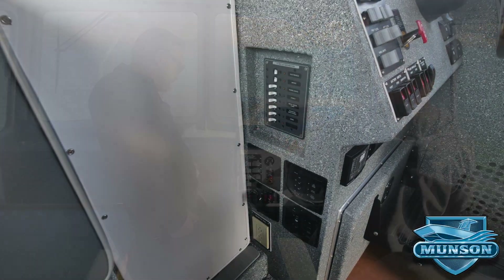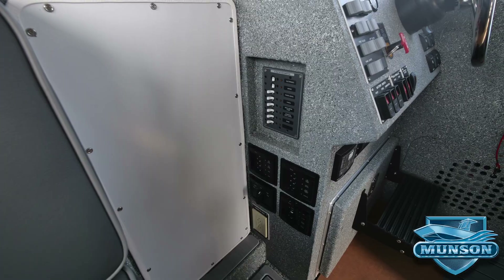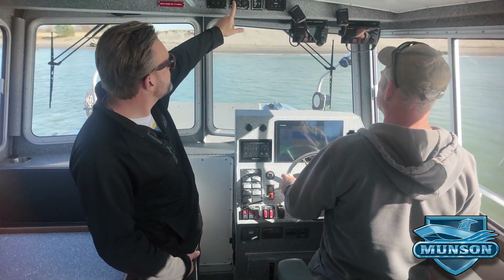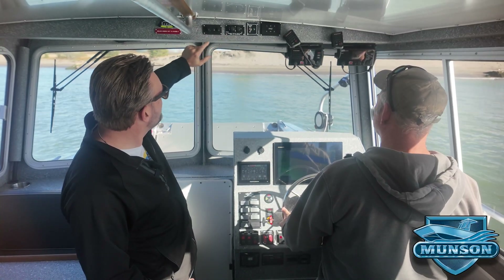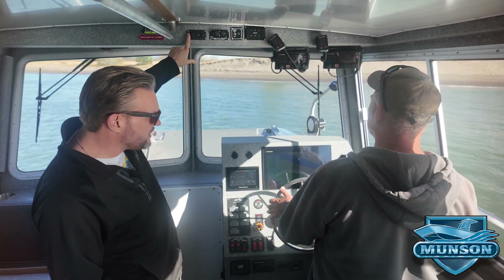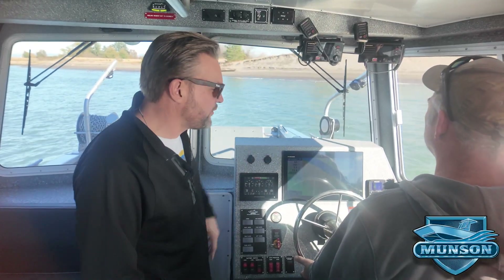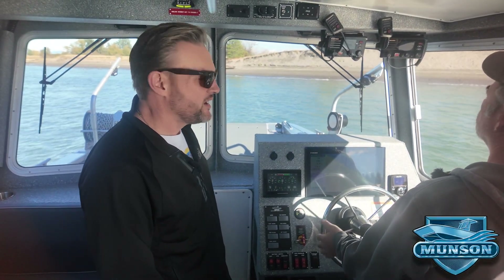The generator on this boat is a nine-kilowatt Onan diesel generator. The boat is also equipped with a solar battery charger with a display on the dash, an AC breaker panel on the inboard side, a remote-control bow door switch for raising and closing the door, spotlight controls, and Zip Wake interceptors for trimming the boat when underway.